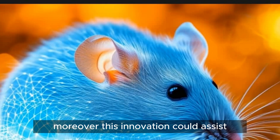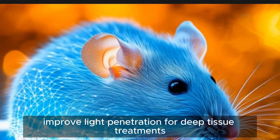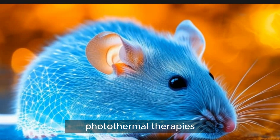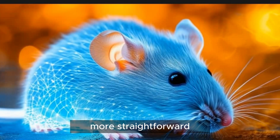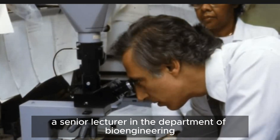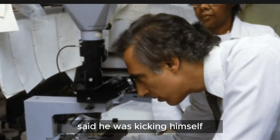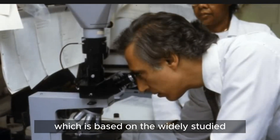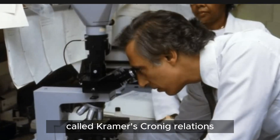Moreover, this innovation could assist in the early detection of skin cancer, improve light penetration for deep tissue treatments like photodynamic and photothermal therapies, and make laser-based tattoo removal more straightforward. Christopher Rowlands, a senior lecturer in the Department of Bioengineering at Imperial College London, said he was kicking himself for not coming up with the same insight as the Stanford-led team, which is based on the widely studied and long-standing physics principle called Kramers-Kronig relations.